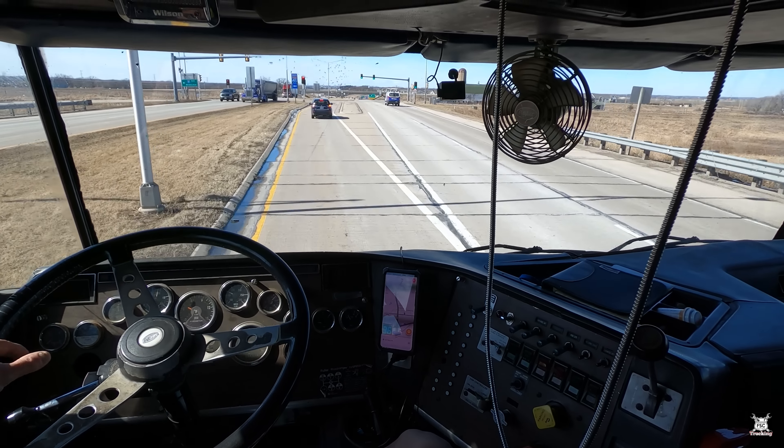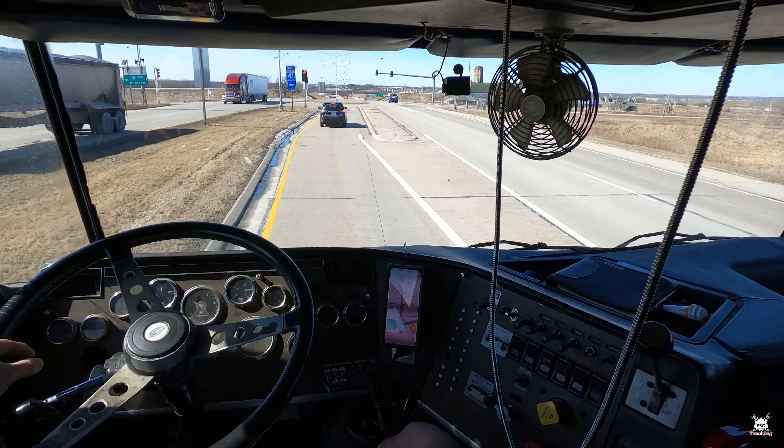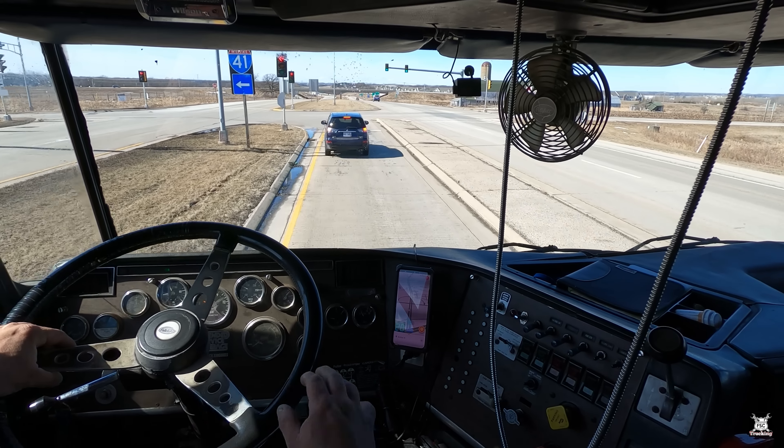Alright, we make our left, get on 41 south. Next stop — the yard.